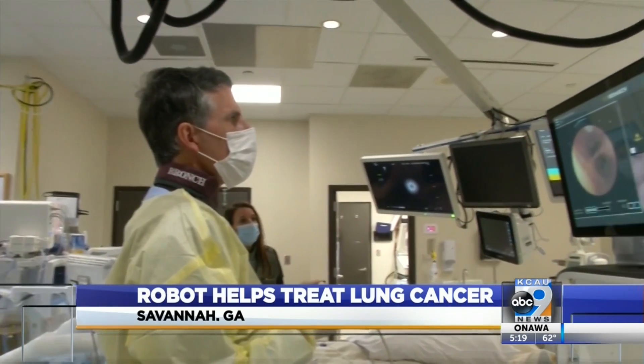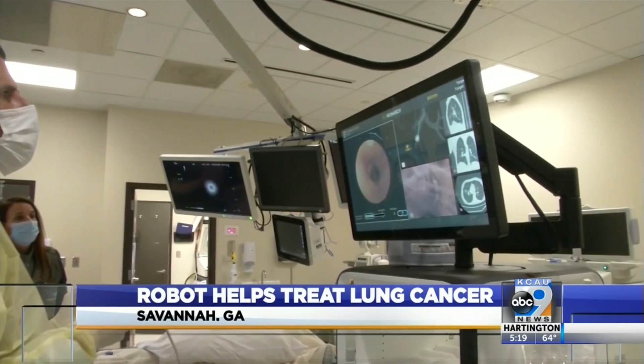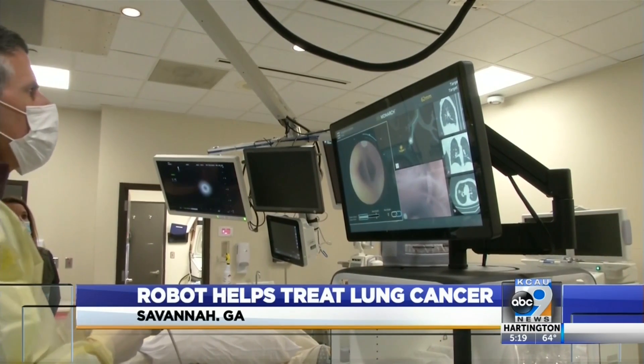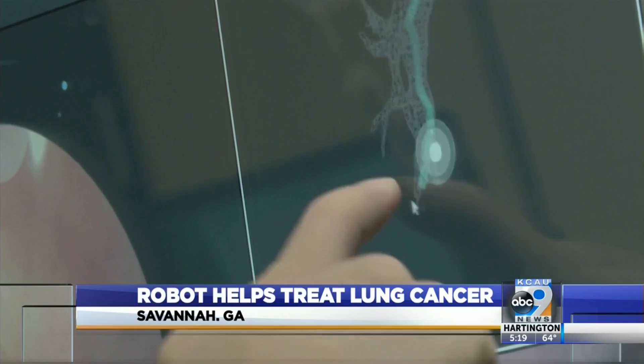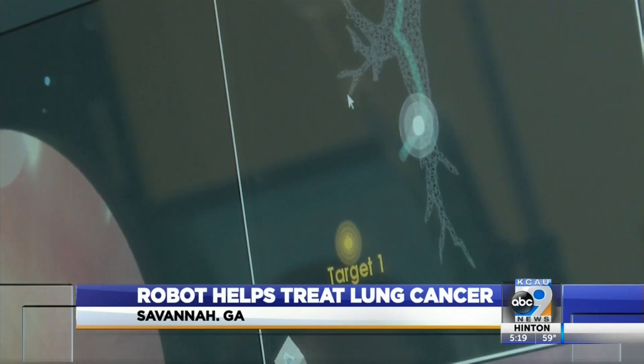Our goal today with the robot is to go in and put markers very precisely into the tumor. The markers allow doctors to target radiation directly at the tumor. That treatment will happen a few weeks from now.